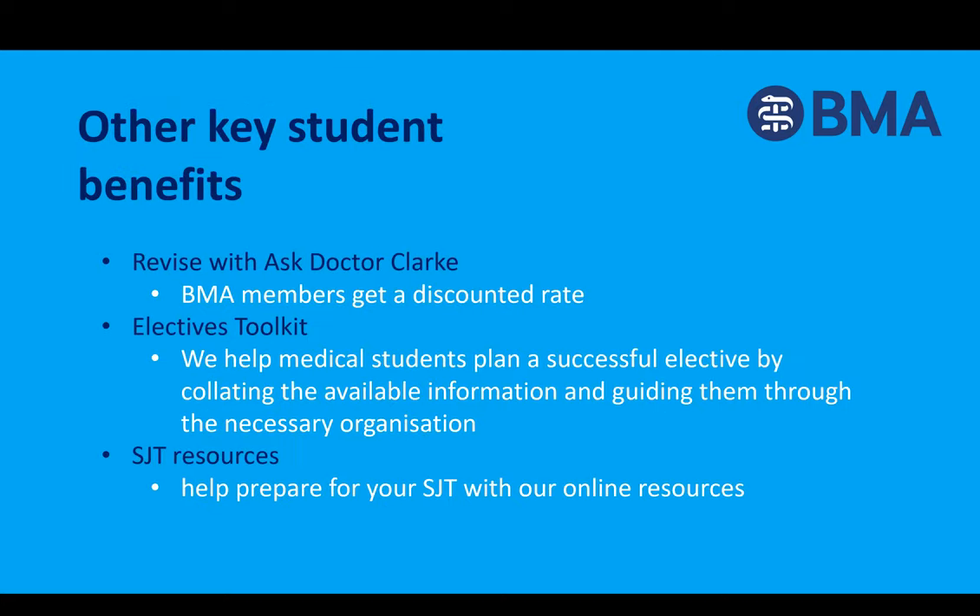Other key student benefits include discounts on Ask Dr. Clark revision classes facilitated by Dr. Bob Clark and his expert team — the UK's most popular revision courses. We can also help with planning and organizing electives, and provide practice questions and online resources to help with your SJT.